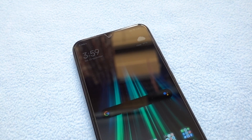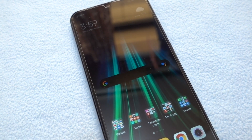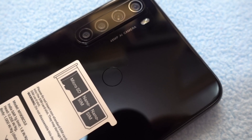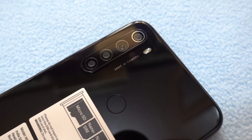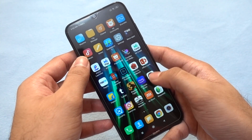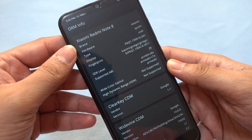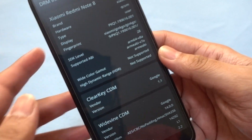Here is the Redmi Note 8, and we are going to see whether the device actually supports Widevine L1, as well as whether it actually plays HD video on Netflix and Amazon Prime Video. Before checking those apps, let's check the DRM information. This is a Xiaomi Redmi Note 8, Indian variant with 4GB RAM and 64GB storage as the base version, powered by Snapdragon 665.